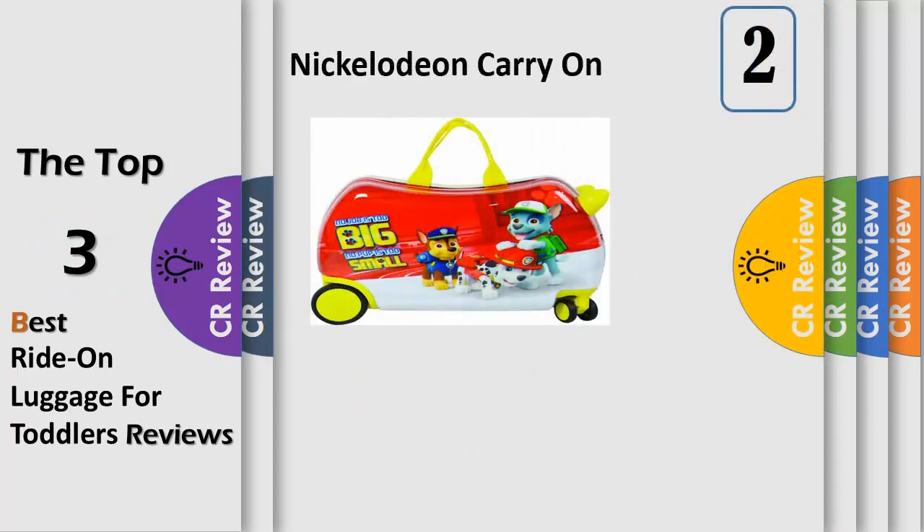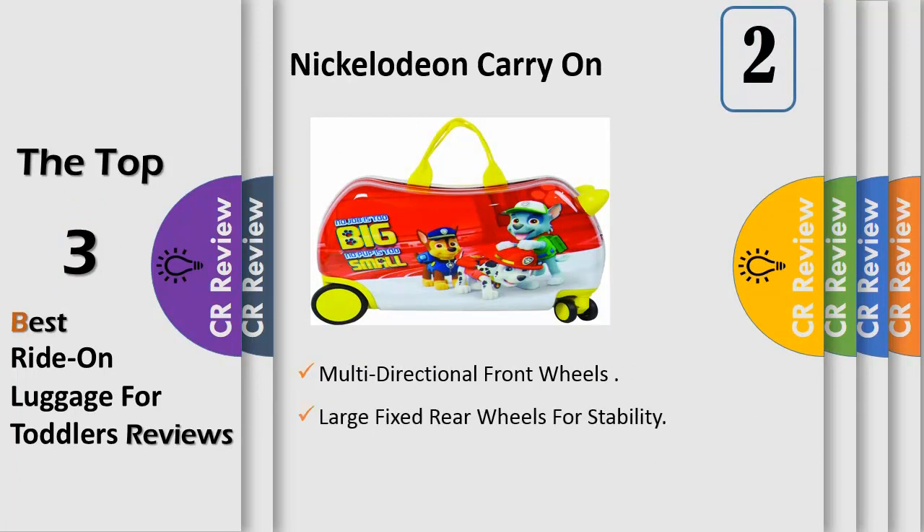Number 2. Nickelodeon Paw Patrol Kids Carry On Luggage 20-inch Children Seat On Ride On Suitcase. Multi-directional front wheels for easy mobility, hard-wearing and lightweight plastic, large fixed rear wheels for stability, double carry handles, retractable tow-along carry on suitcase. Ideal for vacations, sleepovers, weekends away. Your child can seat on the suitcase — maximum weight recommended is 88 lbs.